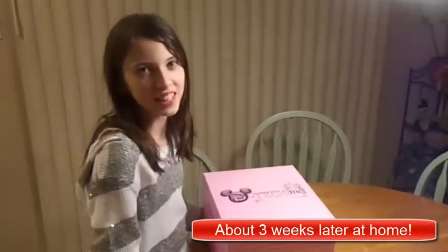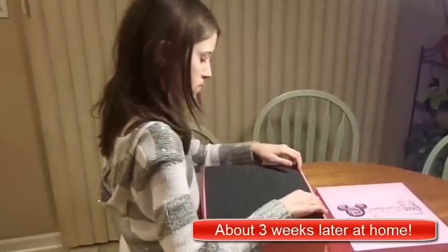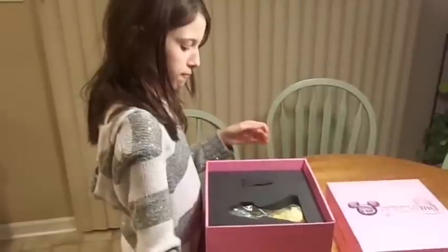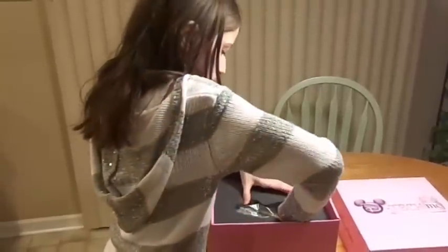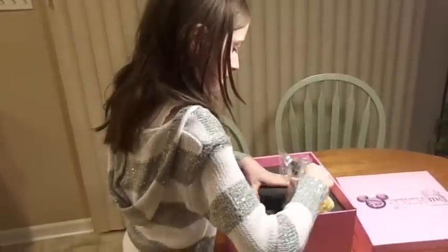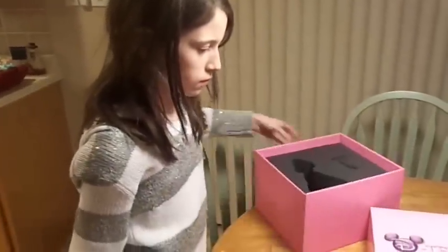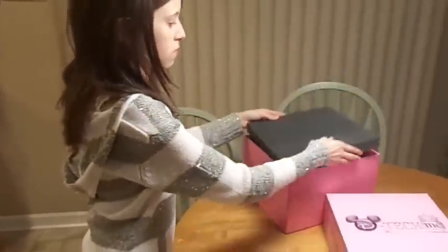It finally came — let's take a look. D-Tech Me Disney Princess: definitely a keepsake that will be in the family for years to come.